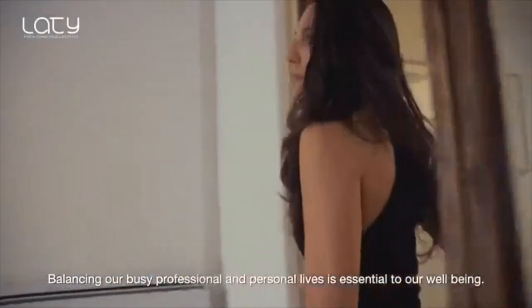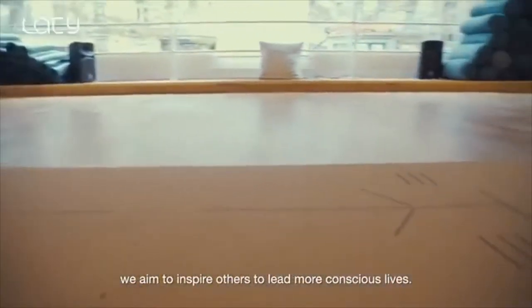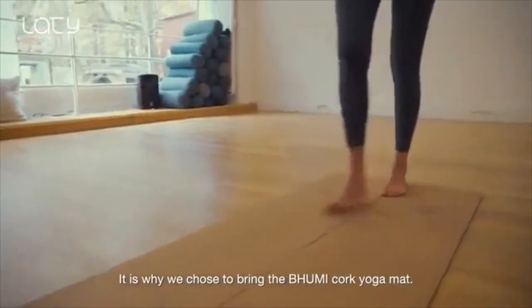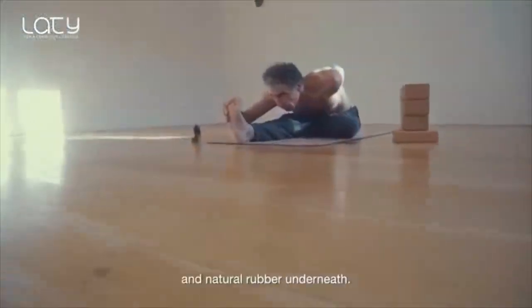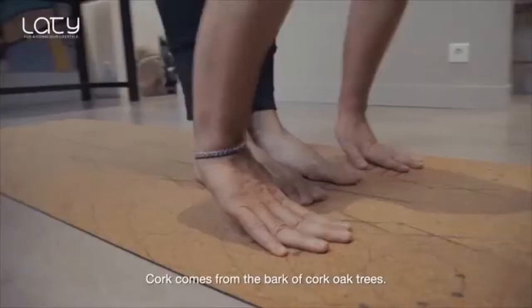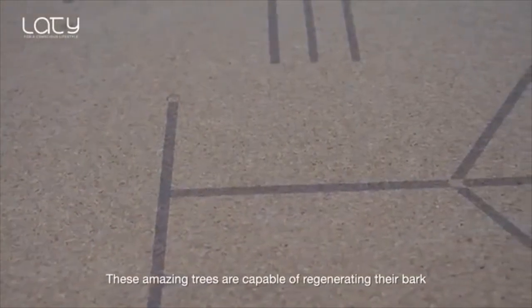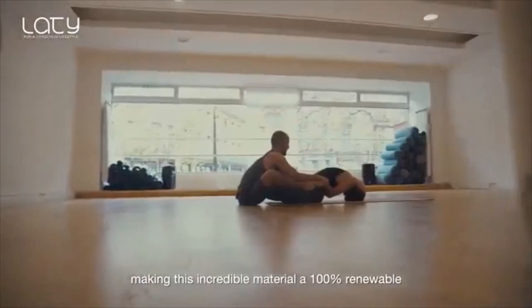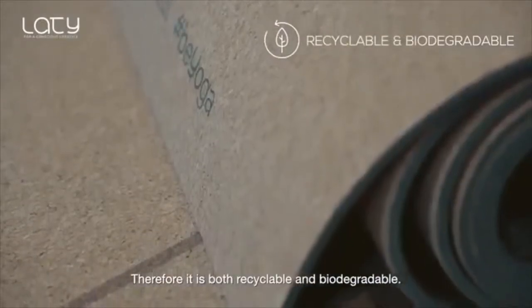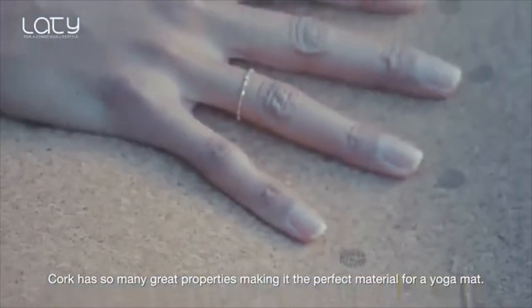Balancing our busy professional and personal lives is essential to our well-being. At LATI, we aim to inspire others to lead more conscious lives. It is why we chose to bring the Bumi cork yoga mat, an all-natural product composed of a layer of cork on the surface and natural rubber underneath. Cork comes from the bark of cork oak trees. These amazing trees are capable of regenerating their bark, making this incredible material 100% renewable. Therefore, it is both recyclable and biodegradable. Cork has so many great properties, making it the perfect material for a yoga mat.